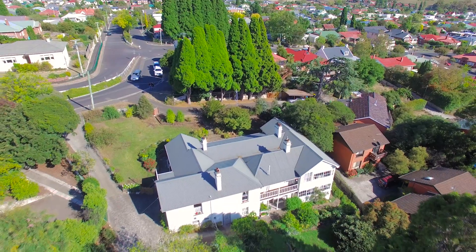I'm in the heart of Lenah Valley, only a few minutes drive from the Hobart CBD, and I'm delighted to present to you today an opportunity to secure a piece of Tasmanian history. Welcome to Jutland House.